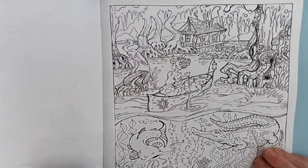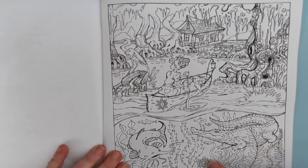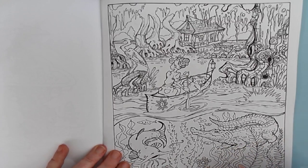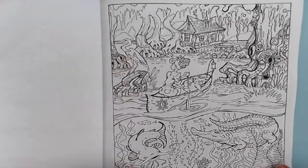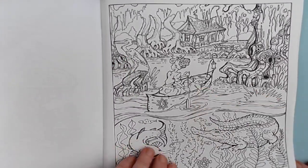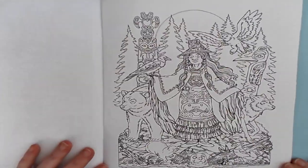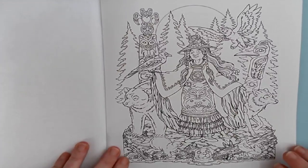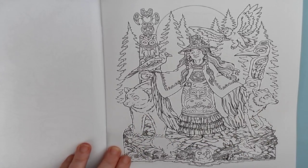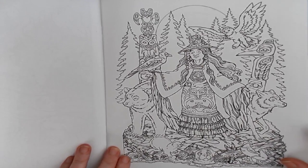And this one here is called the Swampland. It's got all different catfish and crocodiles, turtles, cranes, and a little raccoon in the canoe with her. It's so awesome. And this one is called the Winter Shaman, with a wolf and a bear and otters — different things that you can find all over the place here in Oregon. Raven.